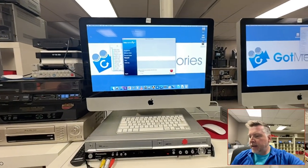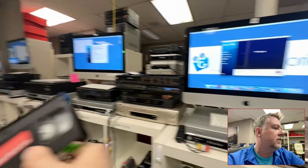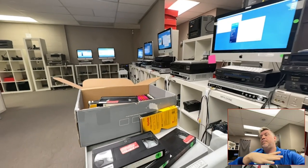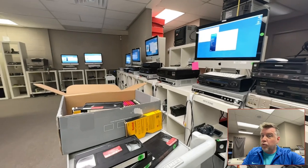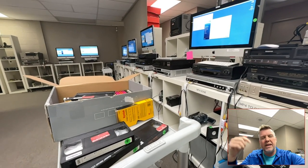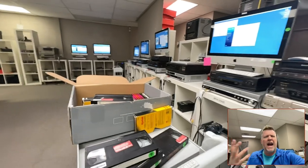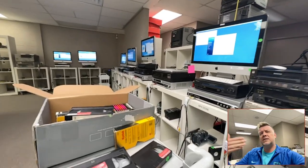I'm busy enough as it is — I don't need the business — but I just need consumer awareness to be higher. So maybe people start asking the right questions and this industry will raise its standards. Maybe this company will think, 'that guy from England over in Phoenix at Got Memories is a thorn in our side.'